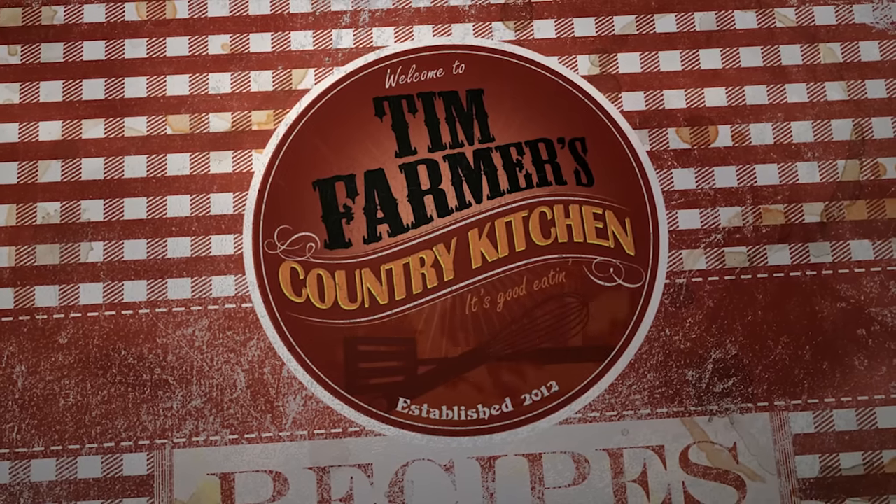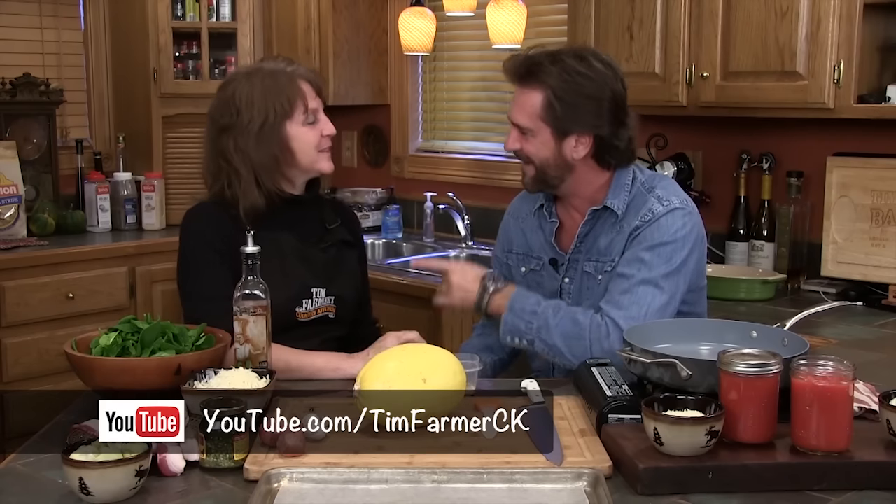We're going to cook something good now. Hello and welcome to Tim Farmer's Country Kitchen. I'm Tim Farmer. And I'm Mickey Farmer. We've never done an opening like that. Don't do that to me. Don't mess me up.